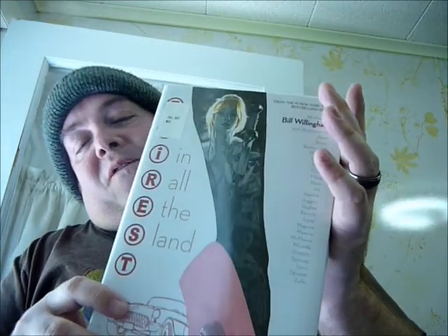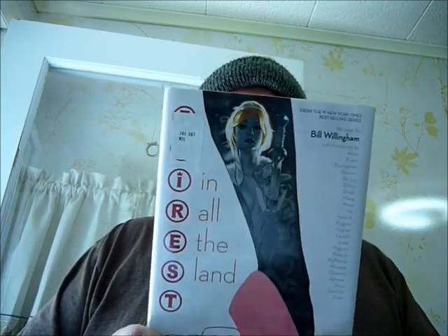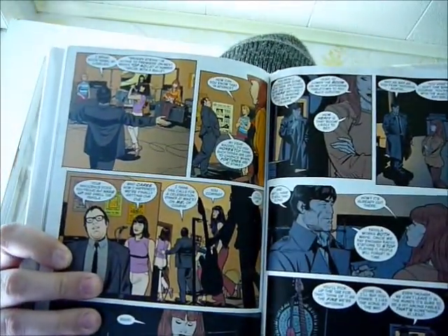Next up we have Fairest in All the Land by Bill Willingham. I've talked about Fables so many times on my channel — I really liked the Emperor storyline that gave the background to why they had spilled out into our world. But I know that they have a lot of bad spin-offs, so that's why for the longest time I hesitated reading this one. I heard a couple of other people say that they picked this up and they liked it. This one focuses on the princesses, so I hope it's good and worth my time.